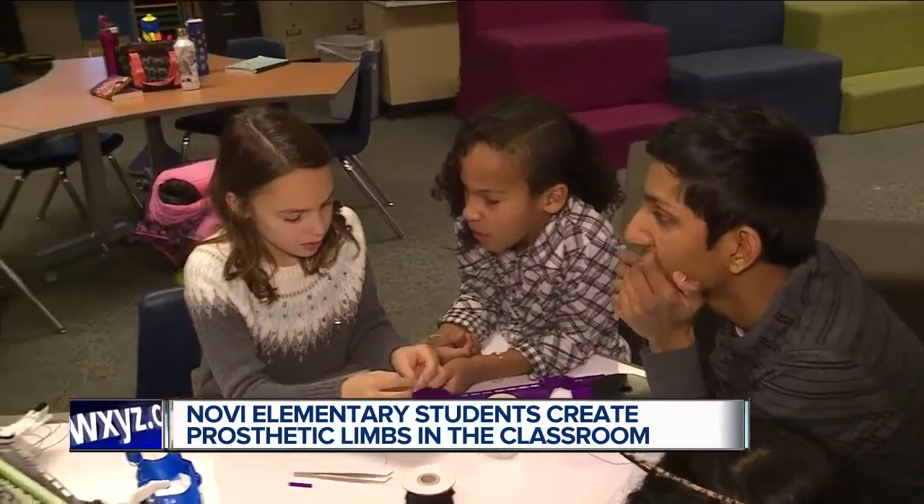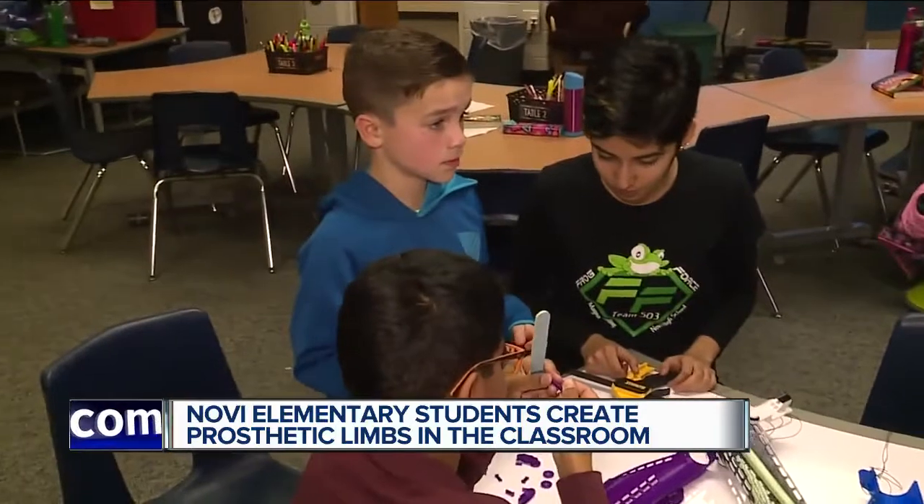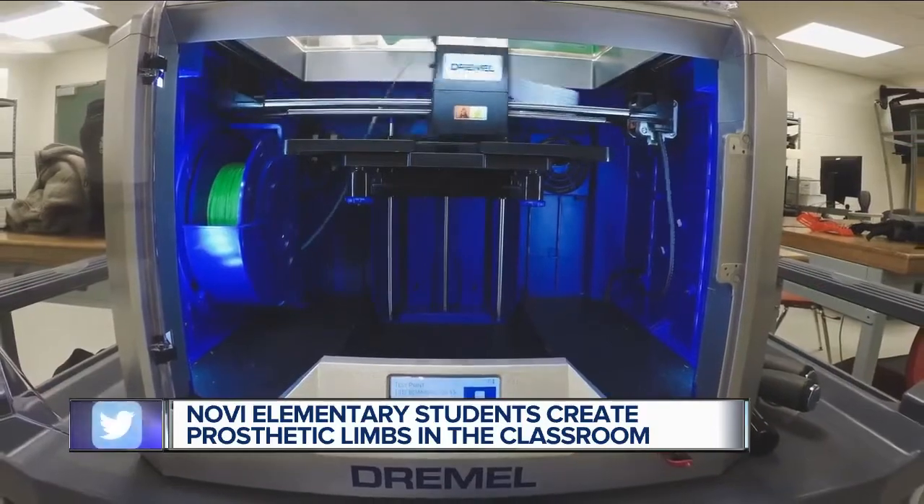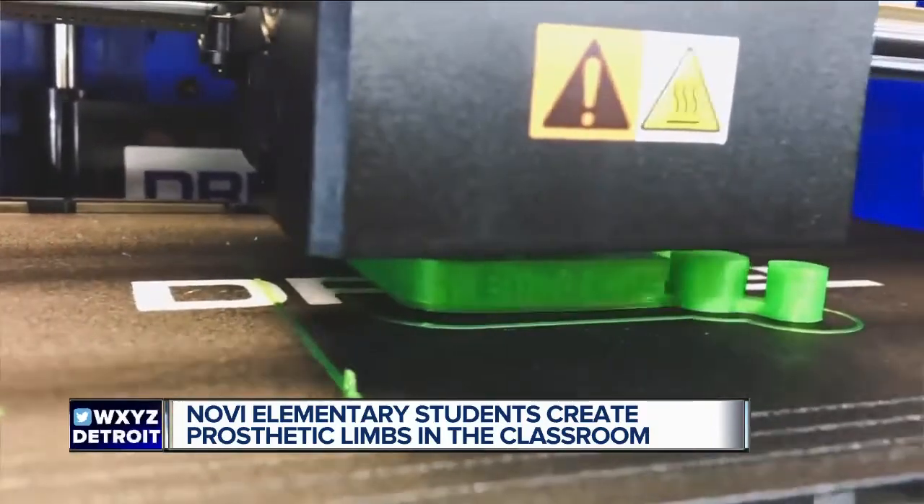"We're making these prosthetic hands so they can have an easier life." Their mentors are members of Novi High School's robotics team. "This string needs to be tightened all the way. Watching the kids when they get to see the 3D printer and putting it together, they have a lot of fun — it's really heartwarming."